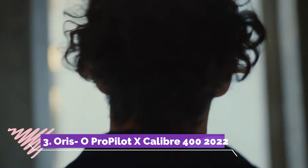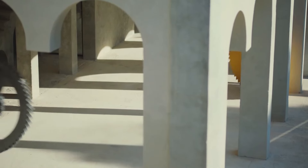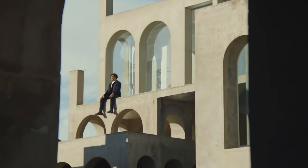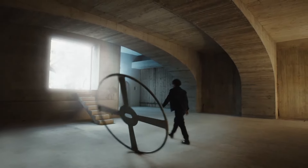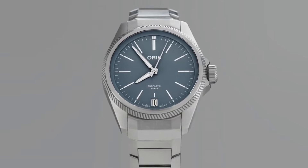Number 3: Oris OA Excalibur 400 2022 marks a paradigm shift in watchmaking, showcasing the pinnacle of technical innovation and design mastery. Housing the groundbreaking Calibre 400 movement within a sleek titanium case, this timepiece seamlessly integrates Oris's relentless pursuit of excellence. The skeletonized dial exposes the inner workings of the movement, emphasizing its mechanical prowess. Engineered for endurance, the Calibre 400 boasts a remarkable five-day power reserve, anti-magnetic properties and exceptional accuracy, setting new benchmarks in reliability and performance.